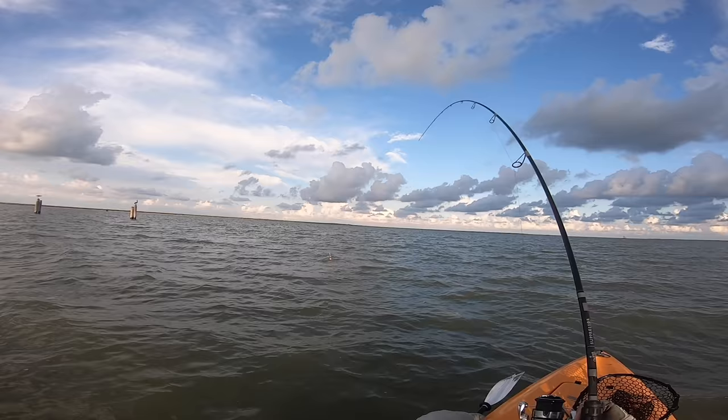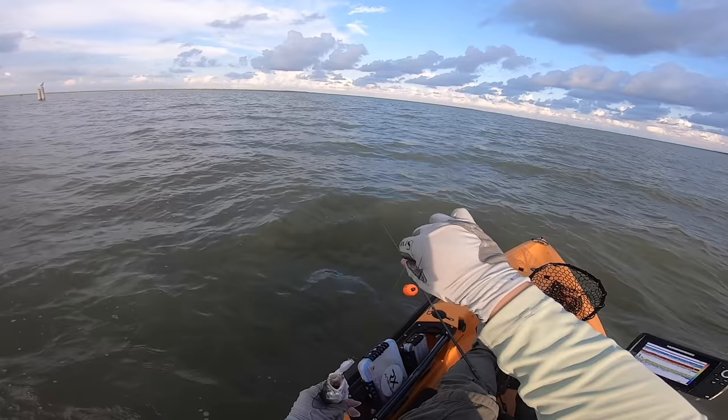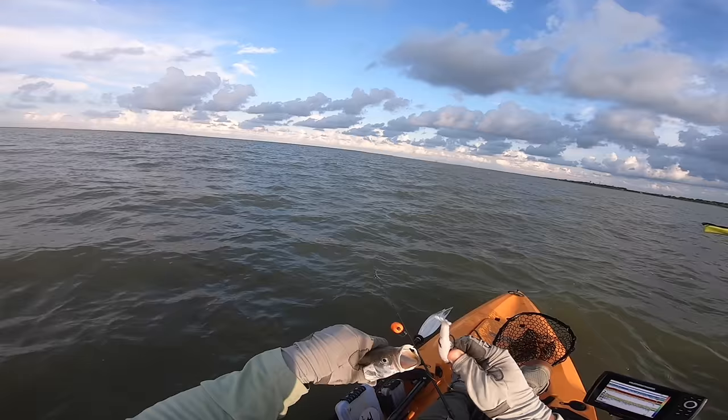Got him — whatever it is. It's a trout. Nice. It's a small school of specks, that's what these birds are chasing. Nice speck. The Baffin giant. Check that out — beautiful fish.